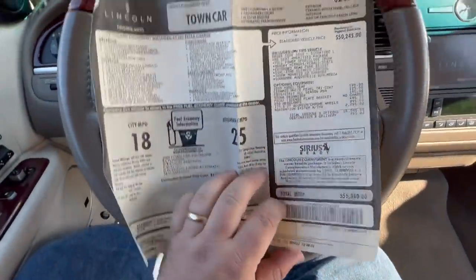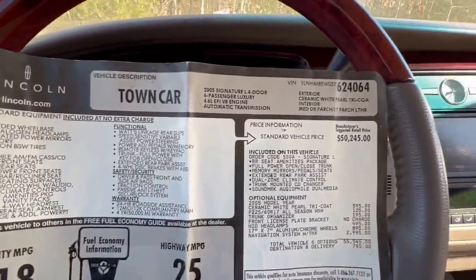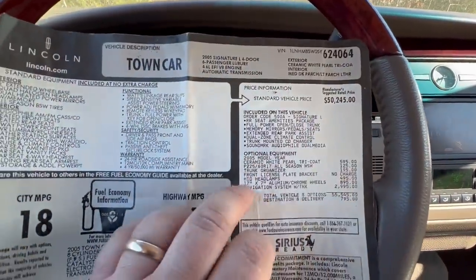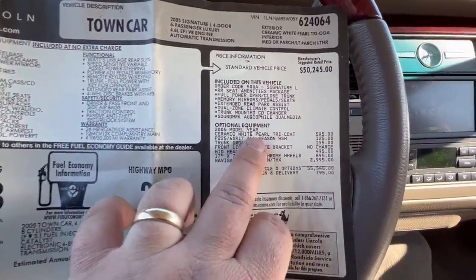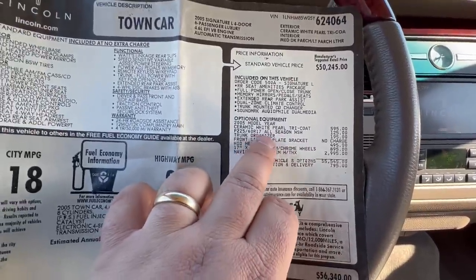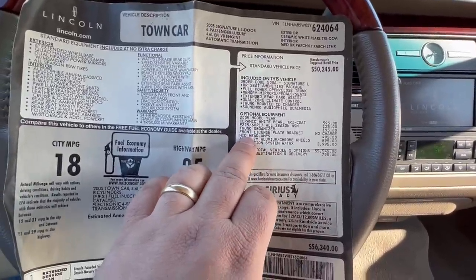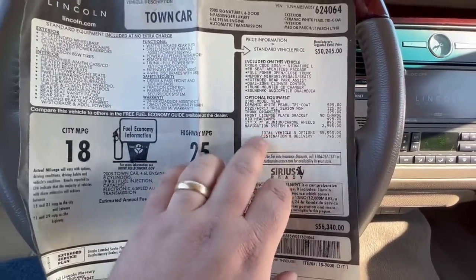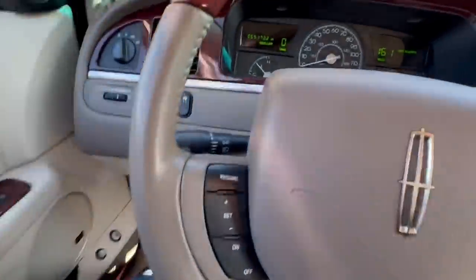Here is the window sticker and I'm really glad to have it with this car. You can see it's the extended wheelbase Signature L, ceramic white tri-coat, medium dark parchment leather. Base price was $50,000. All the included options on the Signature L: ceramic white tri-coat paint $595, white wall tires $125, trunk organizer $195, HID headlights $500, chrome wheels $900, navigation system $2,995. Grand total it was $56,000. Really super cool that this car still has that.